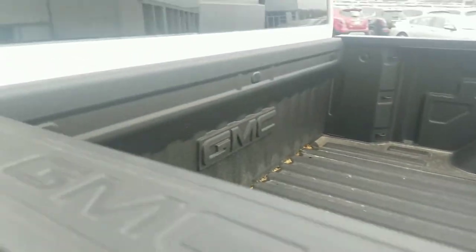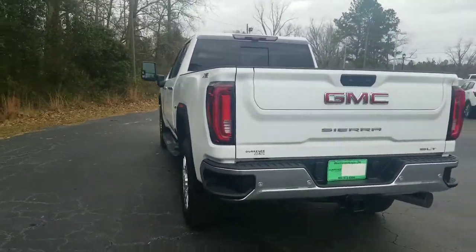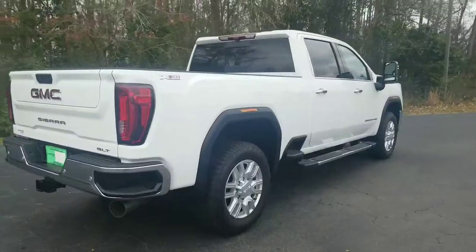You've even got your GMC Duratec bed liner back there to protect your bed. Overall it's an awesome truck. This one is an X31 package, so you get all your skid plates underneath the truck and your off-road suspension.